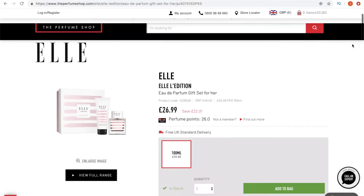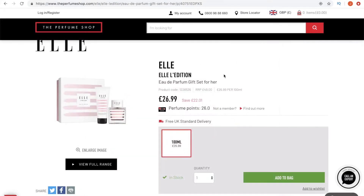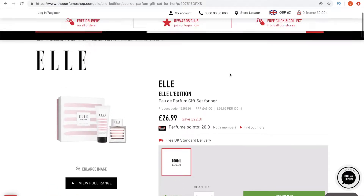Hold up guys — I'm so angry at myself because I've just found out I could have got 100ml of the same perfume and a complimentary body lotion that was also 100ml for £26.99, and I just paid £28 for 30ml. Guys, this is a prime example of: do your research before you buy stuff. Damn, that was a miss of a good deal. Anyways, on with the show.